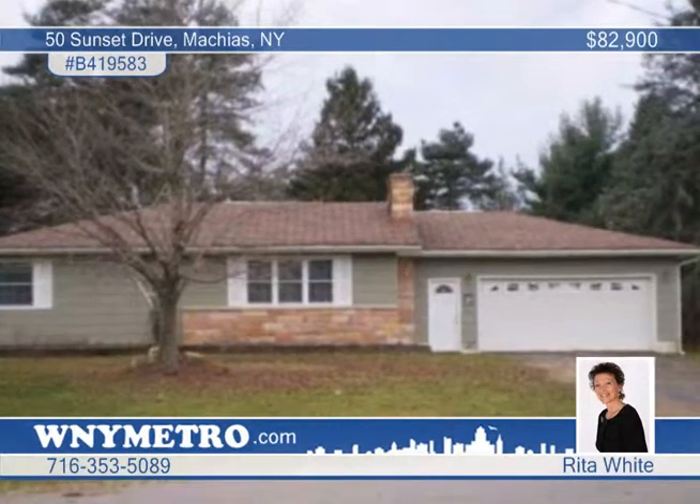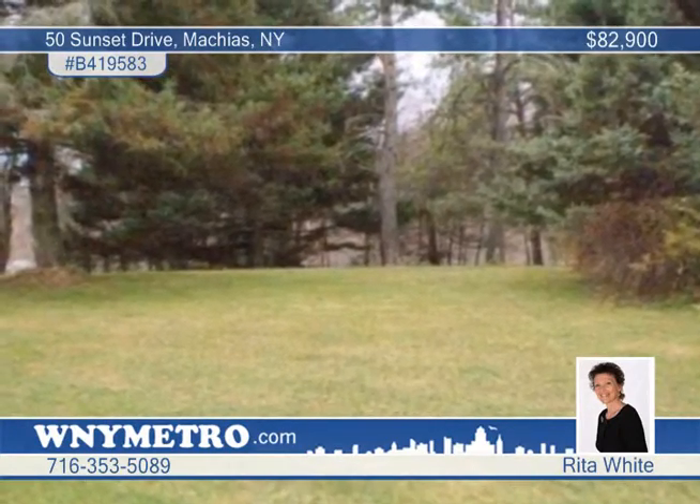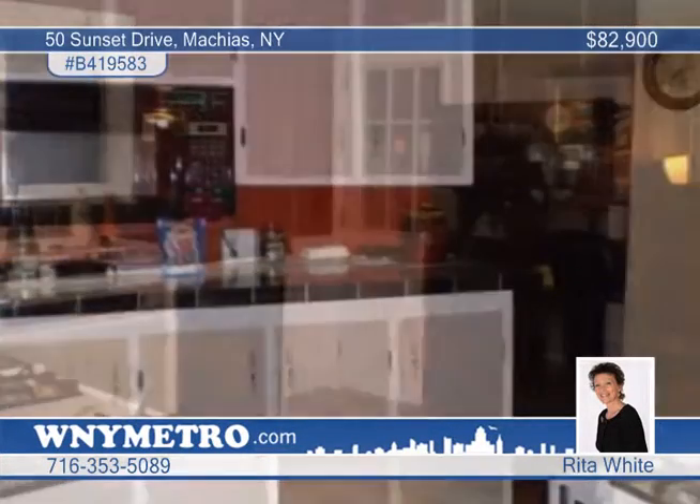Expect to fall in love with this two bedroom, one bath ranch home. The interior features a custom-designed kitchen with marble countertops, plenty of cabinets, a breakfast bar, and a walk-in pantry.